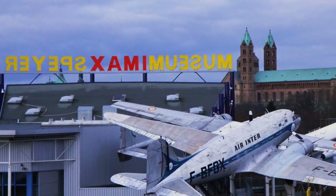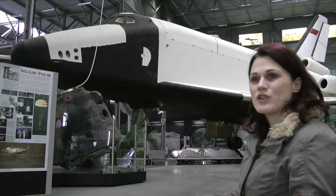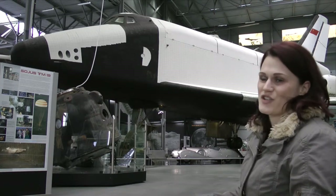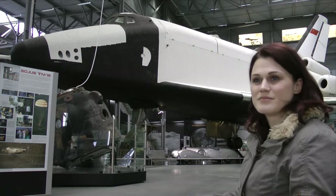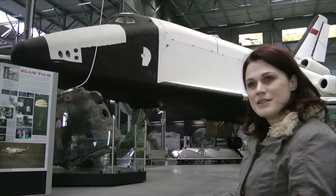My name is Corinna Handrich and I'm responsible for the whole media work and for some special events like concerts or signing sessions with astronauts. This is called the Technik Museum Speyer — Speyer is the name of the town that we're in.